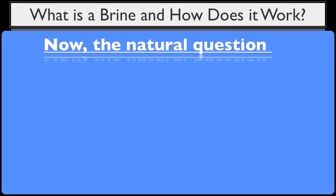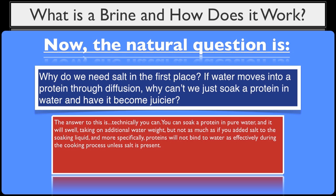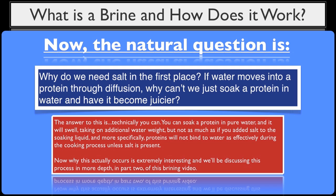The natural question is: why do we need salt in the first place — besides seasoning, of course? If water moves into a protein through diffusion, why can't we just soak a protein in water and have it become juicier? Technically you can. You can soak a protein in pure water and it will swell, taking on additional water weight, but not as much as if you added salt to the soaking liquid. More specifically, proteins also will not bind to water as effectively during the cooking process unless salt is present. Why this actually occurs is extremely interesting, and we'll be discussing this process in more depth in part two of this brining video.